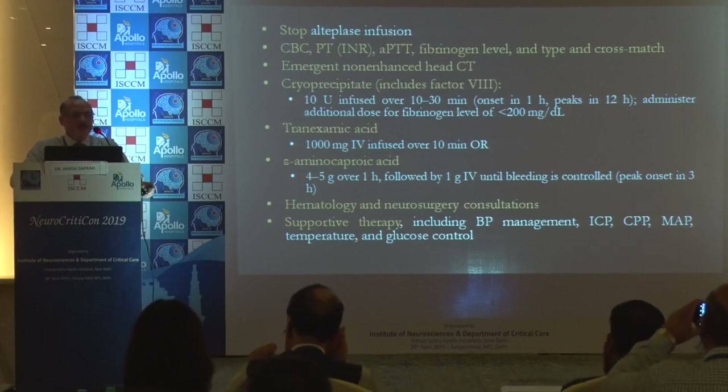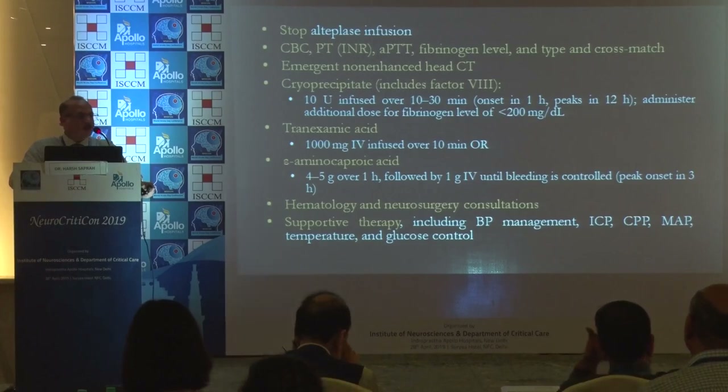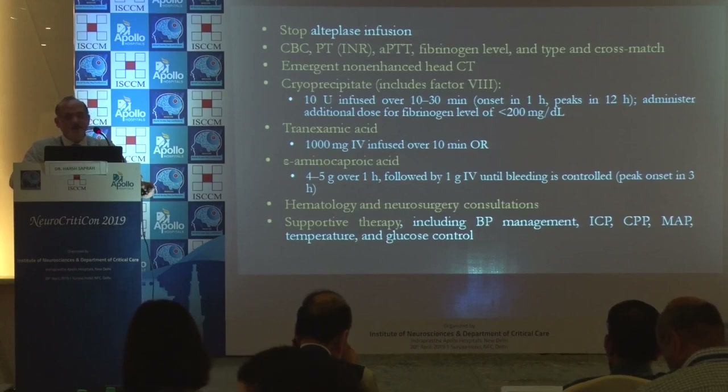Give cryoprecipitate, 10 units infused over 30 minutes, tranexamic acid, and aminocaproic acid if available. Have your neurosurgeons on board and hematology help if required. Supportive therapy including BP management, ICP, CPP, CT, and MAP monitoring.